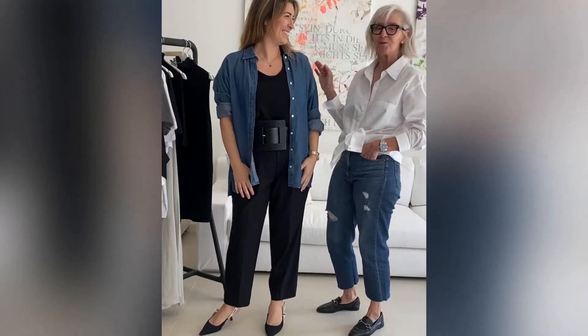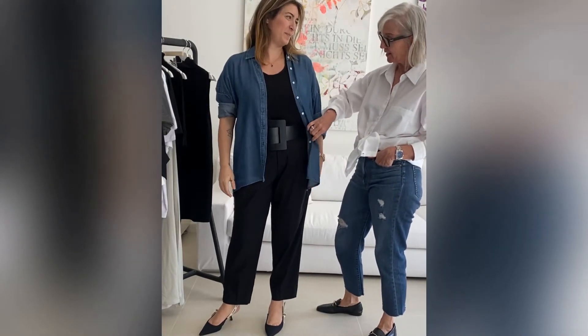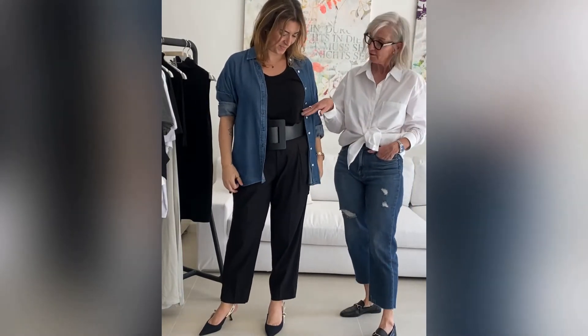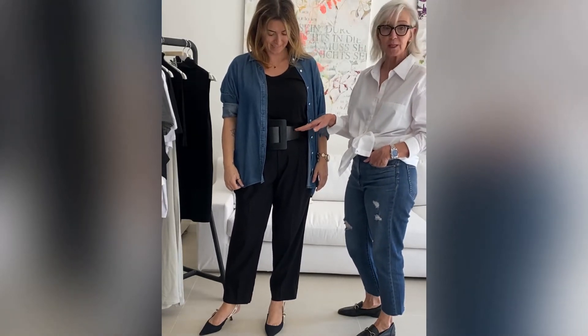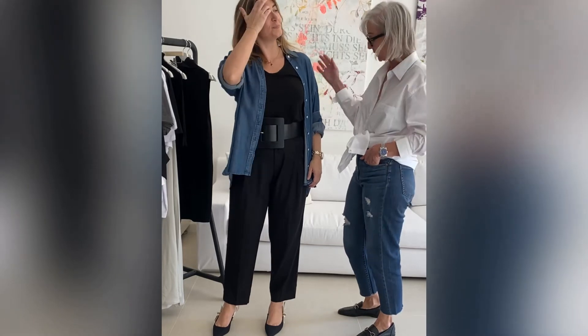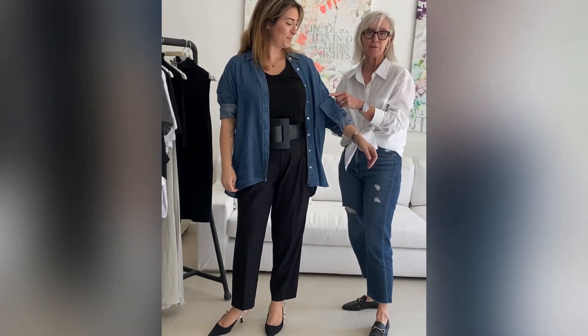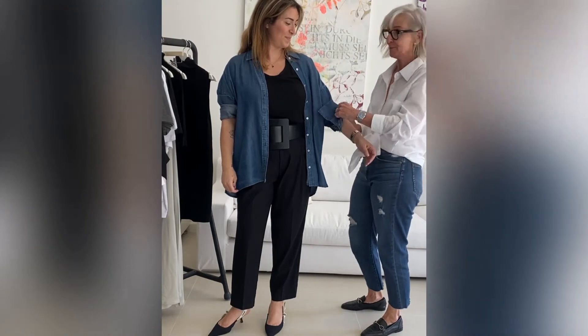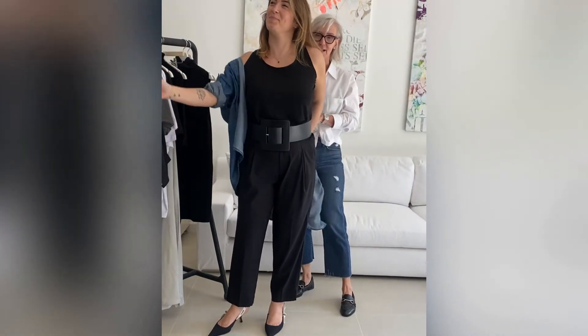To wear the shirt is to wear it basically like a cardigan or jacket — you have a camisole underneath, you tuck it in, and you can add a belt to just cinch in the waist. We left it this way, but of course you can play with the sleeves depending on the temperature. And if it's too hot, take it off.